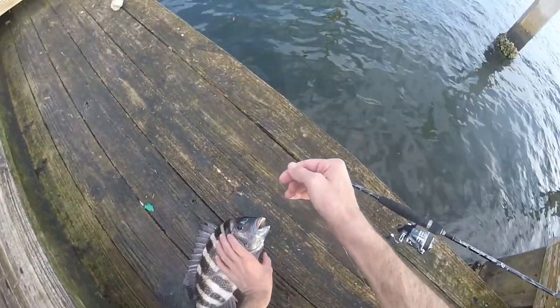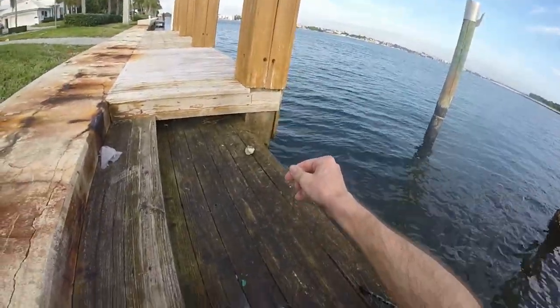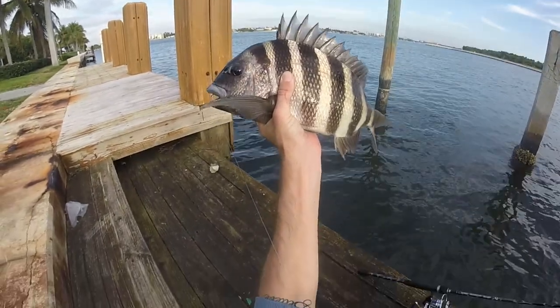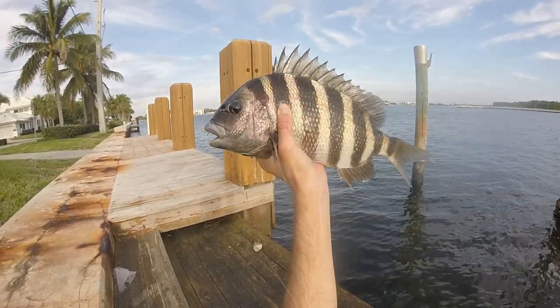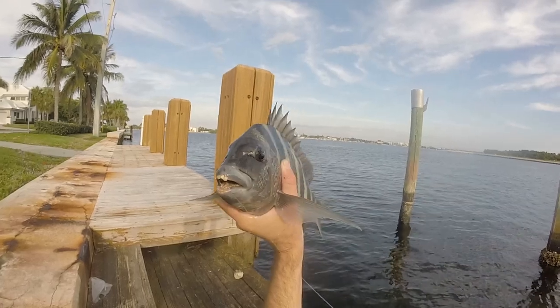I would have loved to throw some of these on the frying pan. If you guys out there know if sheepshead tastes good, let me know in the comment section below — I want to know if they taste as good as tautog. Look at those teeth, some big chompers, just like tautog or blackfish. These guys fight hard and they're fun — let me unhook them and get them back in the water.